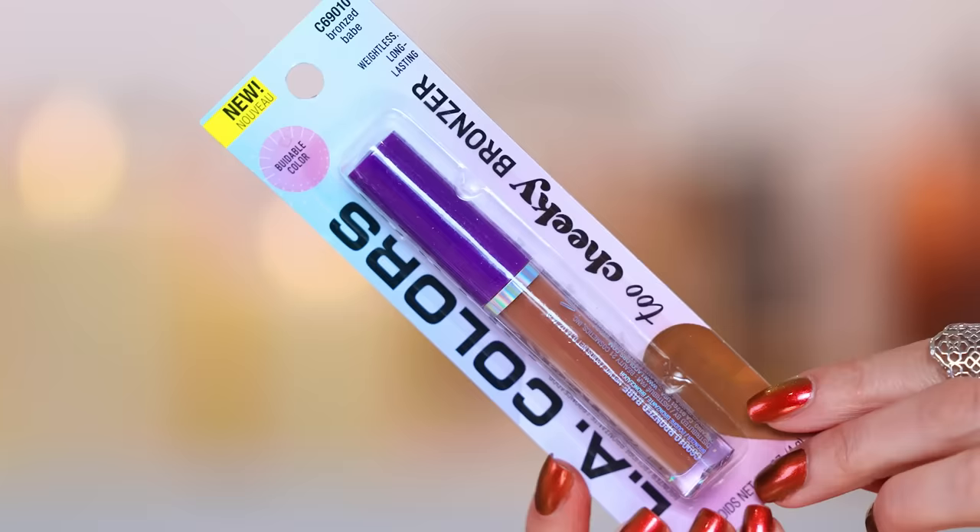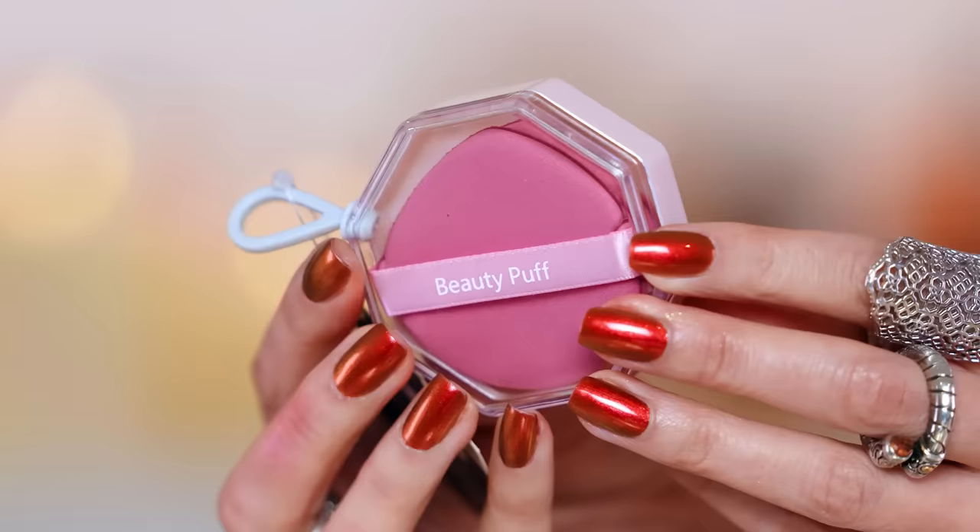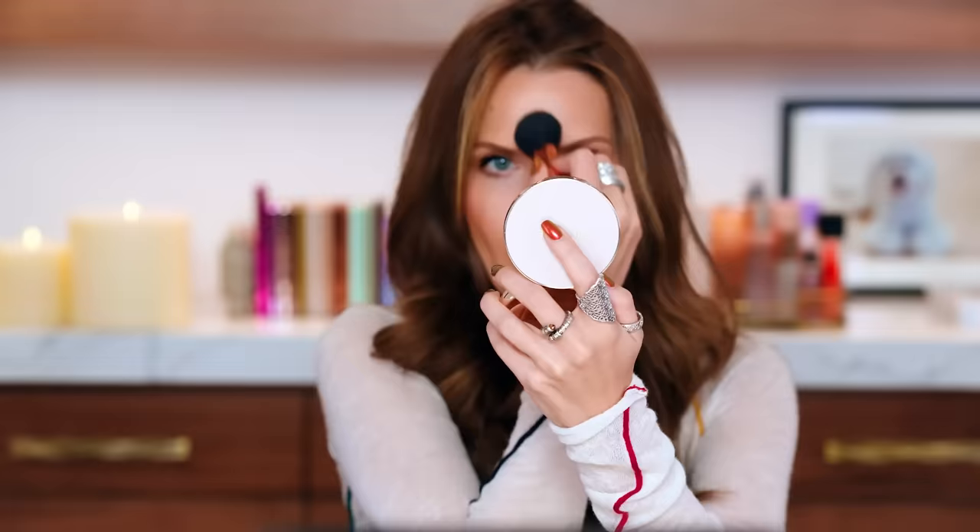The foundation — not much to say. The foundation was rough. Also the LA Colors Too Cheeky Matte Bronzer — we're just gonna keep it moving. Those were absolute duds, terrible actually. Beauty puff sponges — these are terrible. Just don't even do it. Just say no. Order Velour Puffs from Amazon — way better, I'll link it below. That's a pass.